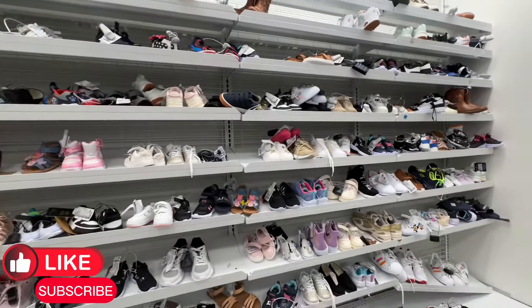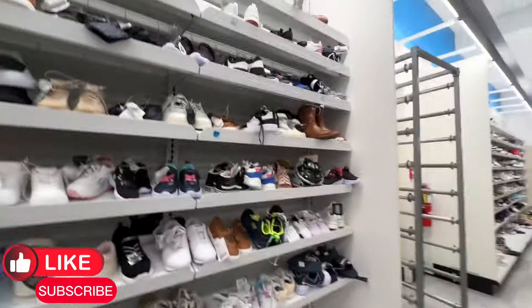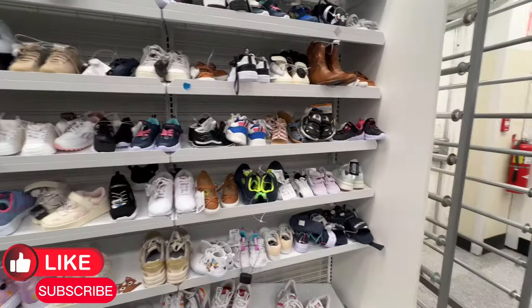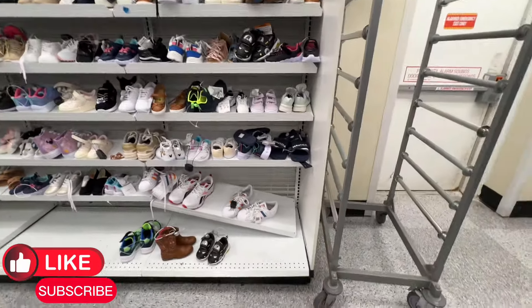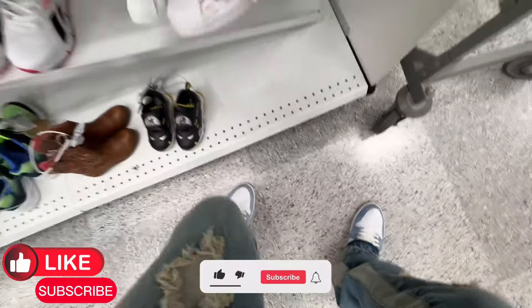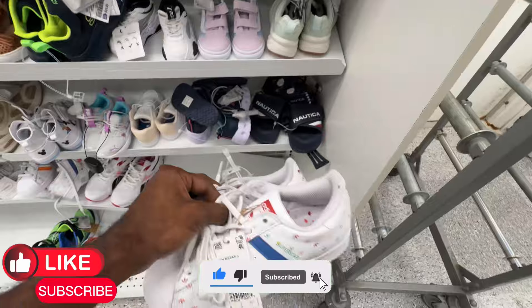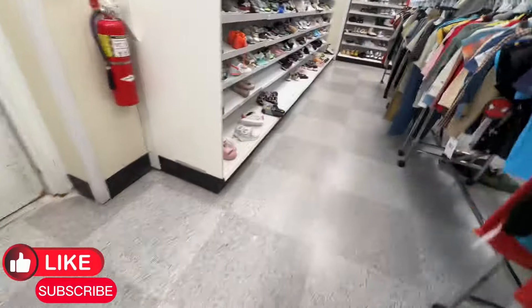All right, I'm over here in the men's section. I gotta kind of hurry up a little bit because my camera's about to die, but I want to still come here and show you guys a little bit of what they had over here in this sneaker section. So far, between sizes five and ten, there's nothing really over here.